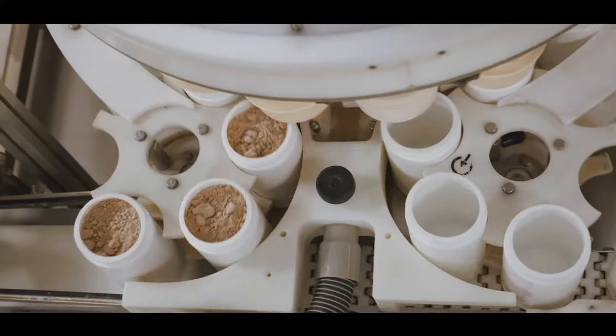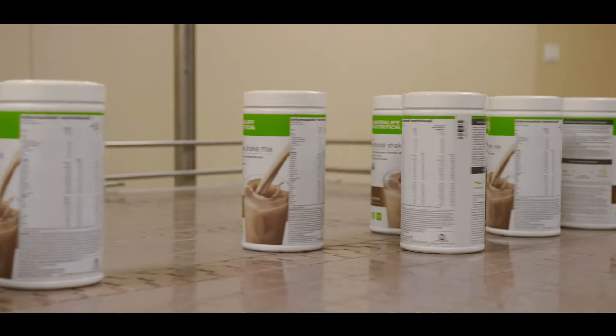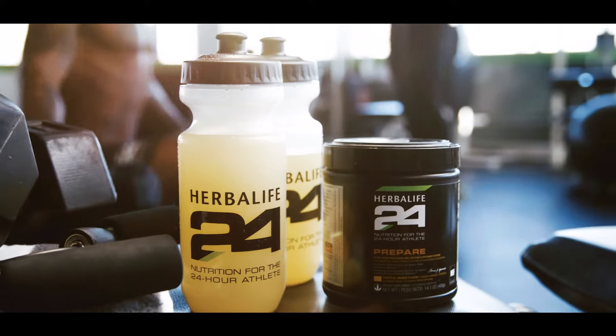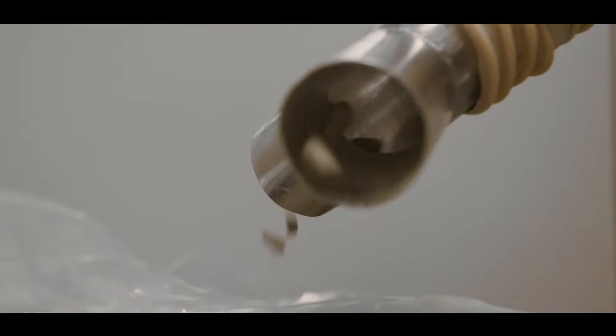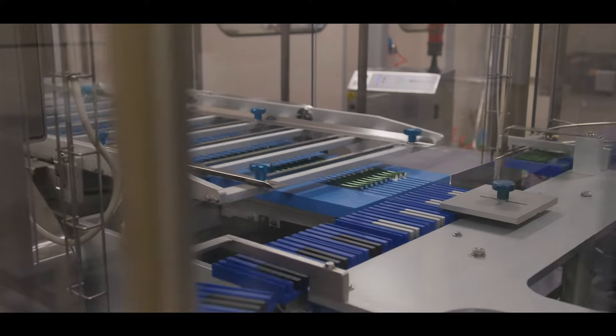Herbalife Nutrition began in 1980 and our mission is a very simple one: to improve nutrition habits globally. Our biggest selling product is the meal replacement shake — we sell 80 million jars of this globally a year. We also sell protein bars, teas, and nutrition supplements like vitamins, minerals, and fish oils, avoiding artificial flavours, artificial colours, and GMOs.